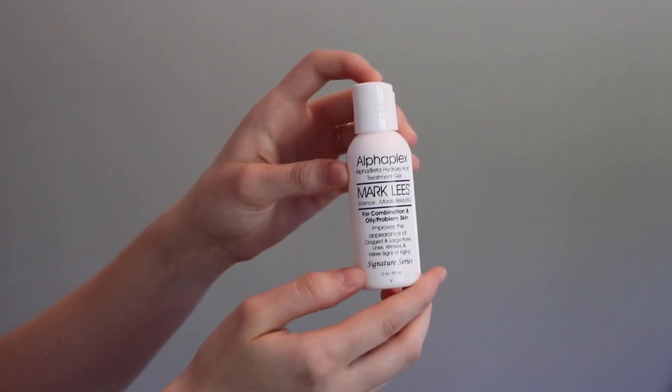Moving on to more of an exfoliant — we have a product called AlphaPlex. The difference between this and a normal exfoliant like the St. Ives apricot one is that this is a chemical exfoliant. Rather than just taking off the first layer of dead skin, this actually goes deep underneath the skin cells and breaks apart the bonds to exfoliate that way. It also helps with clogged and large pores, lines, wrinkles, and visible signs of aging. And if you have yucky texture — no joke — the next morning my texture will be completely smooth. I will never use an exfoliator with actual grains in it ever again.